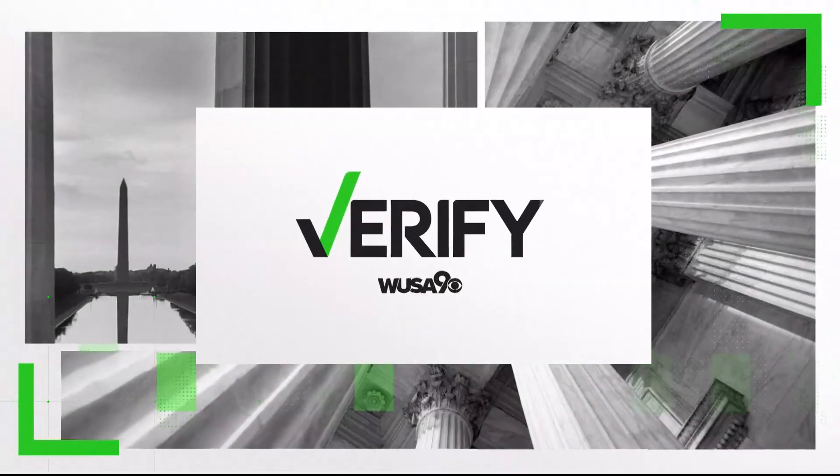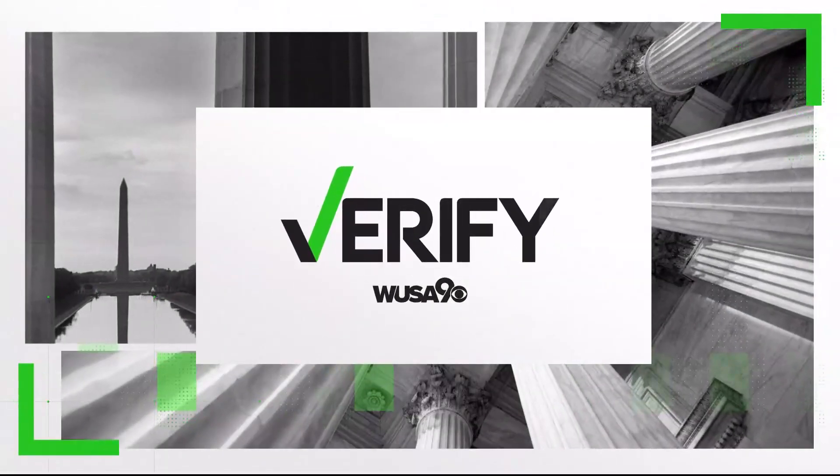We're keeping a close eye on Hurricane Edalia, and whenever there's a hurricane, pictures of the devastation spread quickly on social media. But sometimes it's hard to know if what you're looking at is the real deal. That's why our Verify team put together a few tips so you don't get fooled by those fake images online.